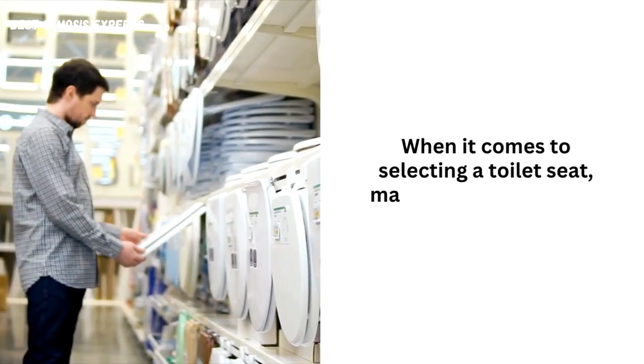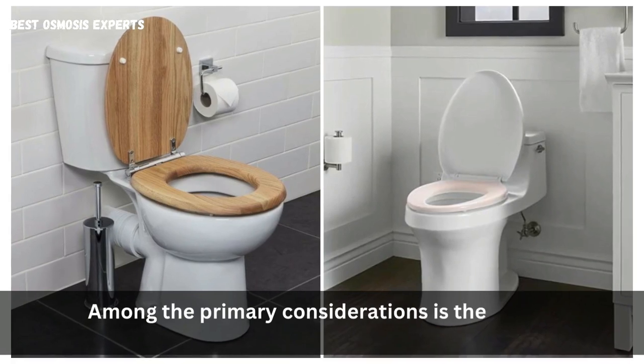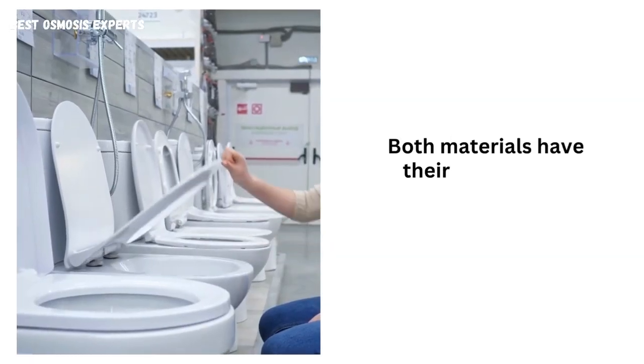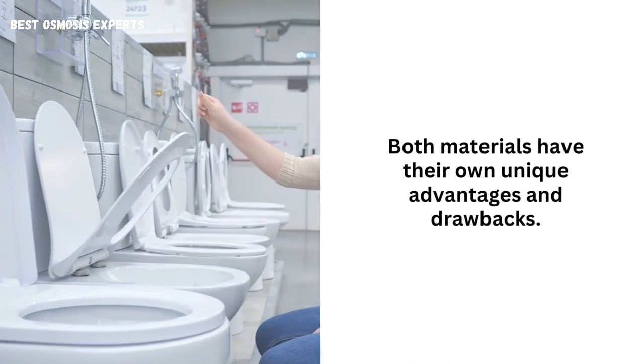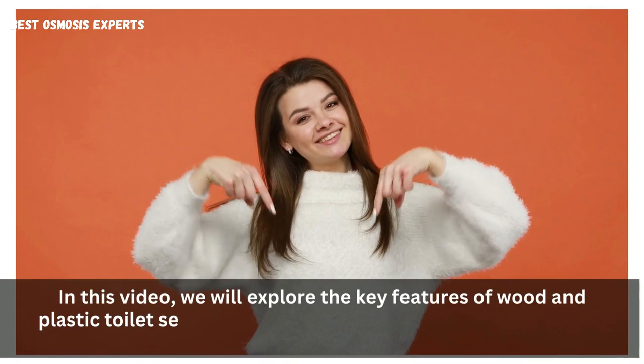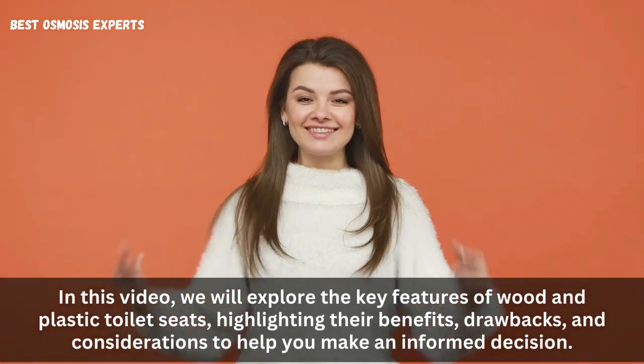When it comes to selecting a toilet seat, many factors come into play. Among the primary considerations is the choice between a wood or plastic toilet seat. Both materials have their own unique advantages and drawbacks. In this video, we will explore the key features of wood and plastic toilet seats, highlighting their benefits, drawbacks, and considerations to help you make an informed decision.